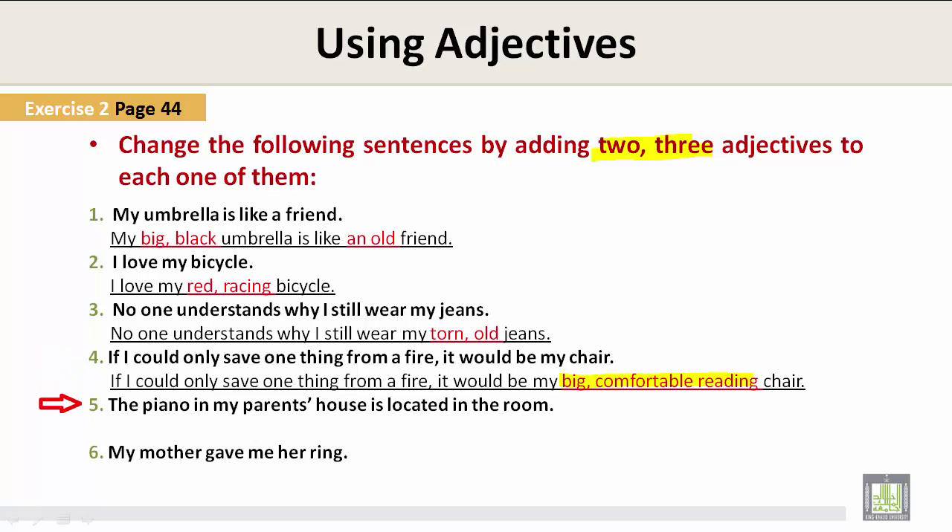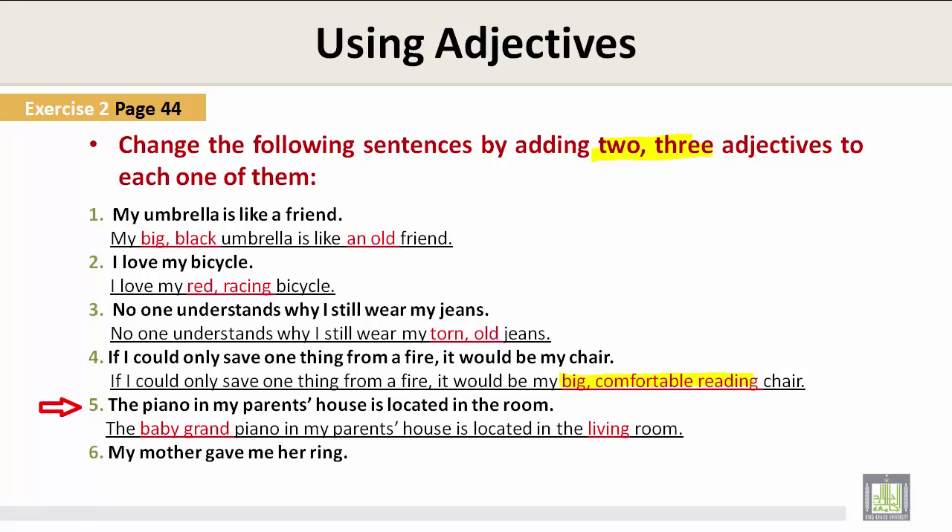Number five: The piano in my parents' house is located in the room. — The baby grand piano in my parents' house is located in the living room. Number six: My mother gave me her ring. — My mother gave me her precious ruby ring. In all of these examples, the words highlighted in red are adjectives that we added to the sentence.